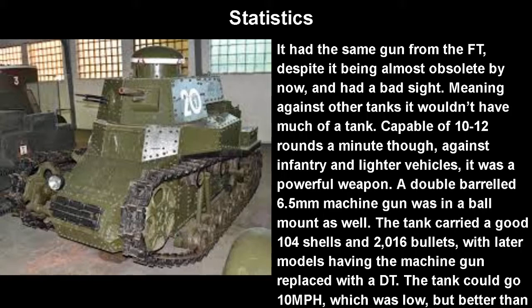In terms of statistics, it had the same gun from the FT, despite it being almost completely obsolete by now and having a bad sight to boot. Against other tanks, it really wouldn't have much of a shot. It was capable of 10-12 rounds a minute though, which against infantry and lighter vehicles wouldn't be a powerful weapon. A double-barreled 6.5mm machine gun was in a ball mount near the front as well. The tank carried a good 104 shells and 2,000 bullets, which was pretty impressive. Later models would also have the machine gun replaced with a DT. The tank could go 10 miles an hour, which was more than the expectation put forward by the committee, and at the very least it was better than the FT.